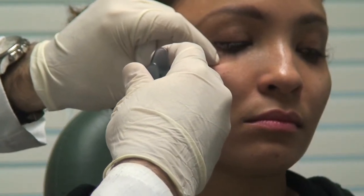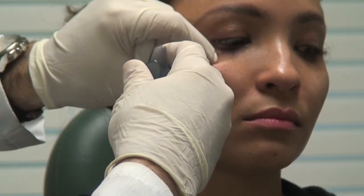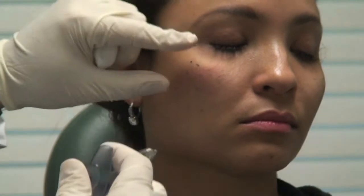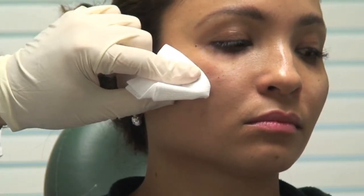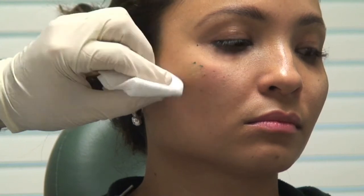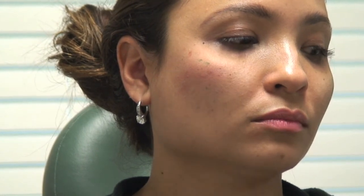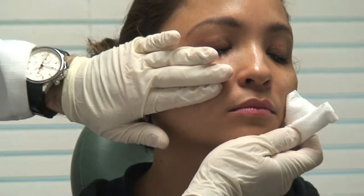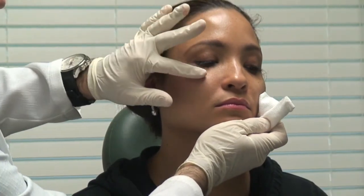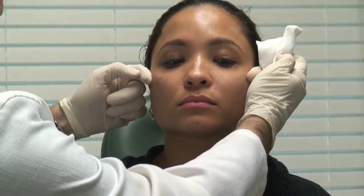Another benefit to Voluma is that it doesn't swell as much as some fillers, which makes it a little easier to judge how much you need to inject. There's still very little bleeding and shouldn't be any bruising. Now I'll massage everything to make sure it's in the right place. I can already see the contour is so much better — everything just has a more lifted look to it.